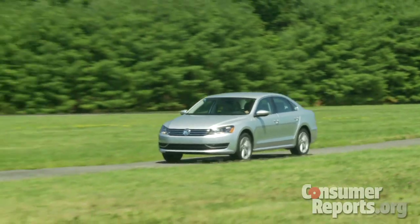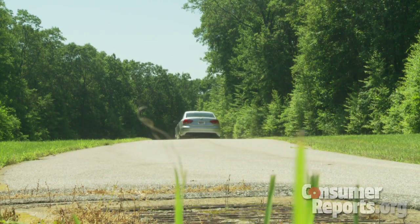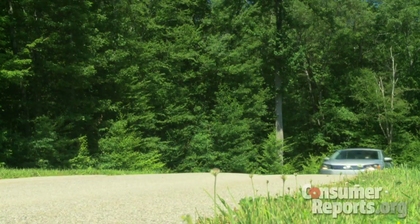Our first impressions are that the Passat rides fairly well, but the body doesn't remain that tied down. Handling is on par with that of a lot of other midsize sedans. Buyers looking for the crisp steering and sharp brake feel of the earlier Passat are going to be a bit disappointed.